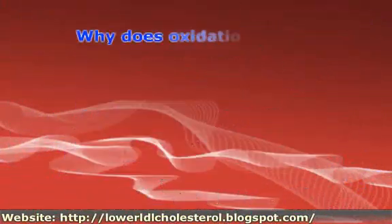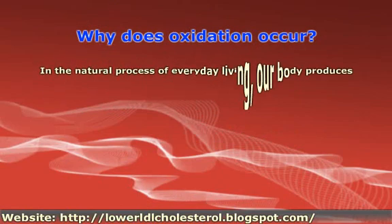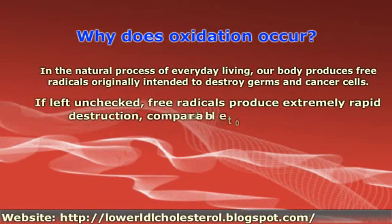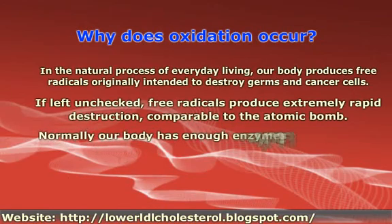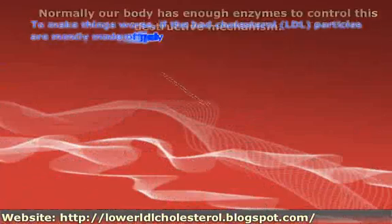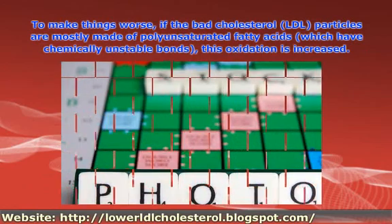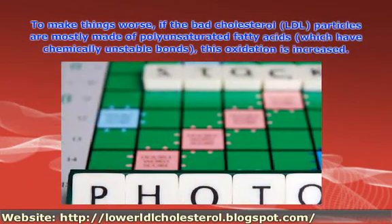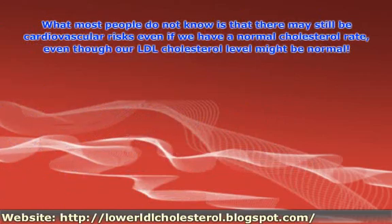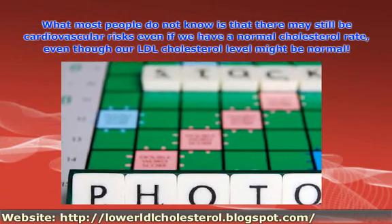Why does oxidation occur? To make things worse, if the bad cholesterol particles are mostly made of polyunsaturated fatty acids, this oxidation is increased. What most people do not know is that there may still be cardiovascular risks even if we have a normal cholesterol rate, even though our LDL cholesterol level might be normal.